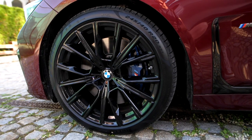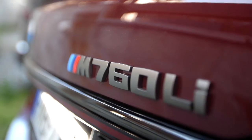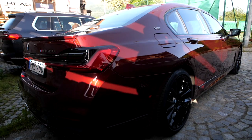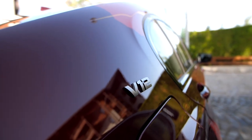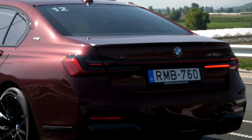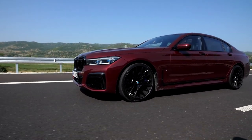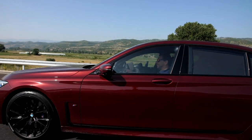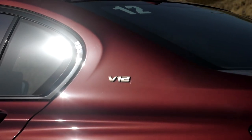Everyone is focusing on the grille because it's hard to ignore, but there are also changes in the back. There are new slimmer lights joined by a light strip, as well as a chrome line, and the exhaust looks slightly different. The goal is to set the refreshed BMW 7 Series apart from the 5 Series. You'd be forgiven for mixing up an Audi A6 and A8 on the street, and BMW doesn't want that with its flagship.